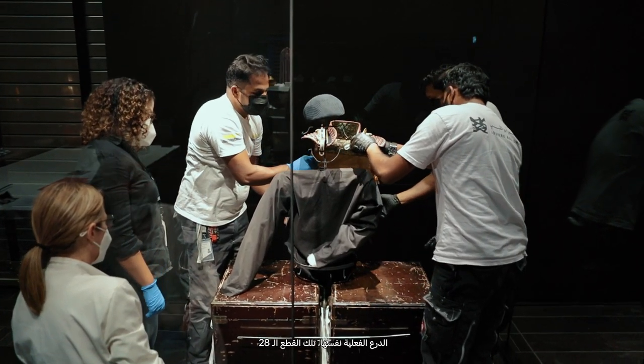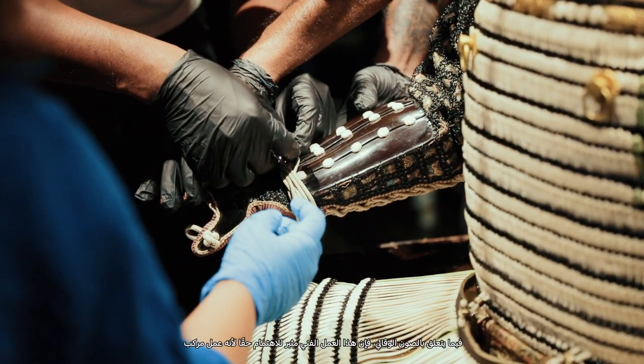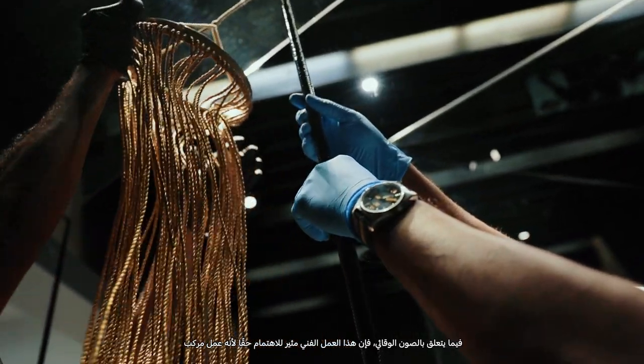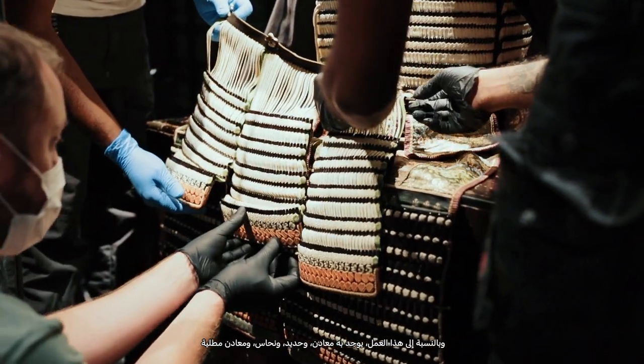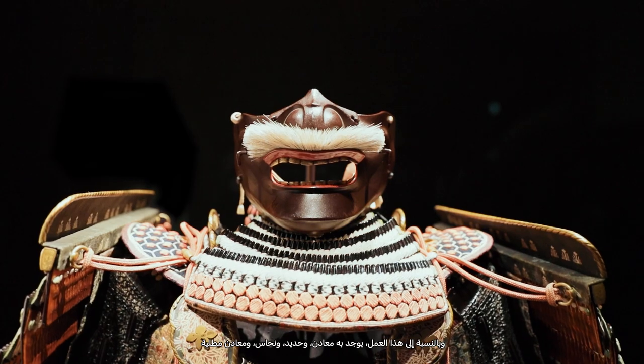The actual armour itself, those 28 pieces, you have to be very careful about the order in which you mount them. In terms of preventive conservation this object is really interesting because it's a composite object. When we say composite we mean an object made of many different materials and on this object we have metals — we have iron, we have brass, we have lacquered metal.